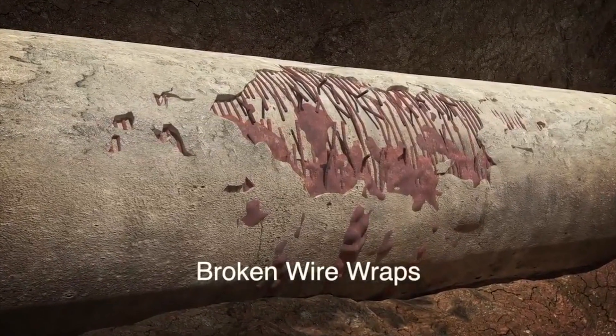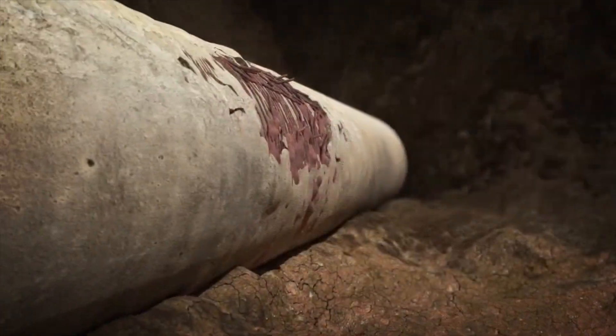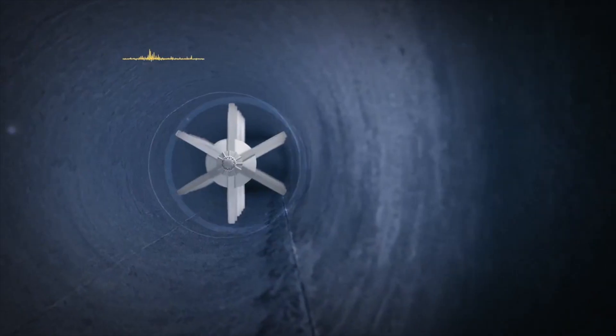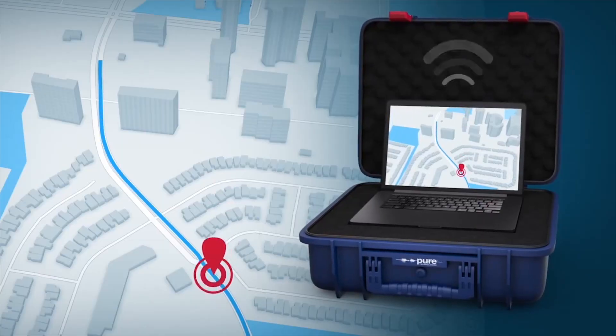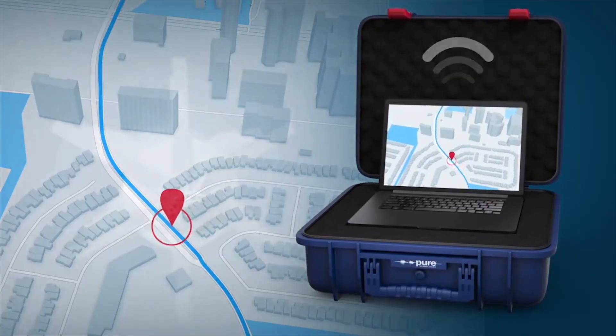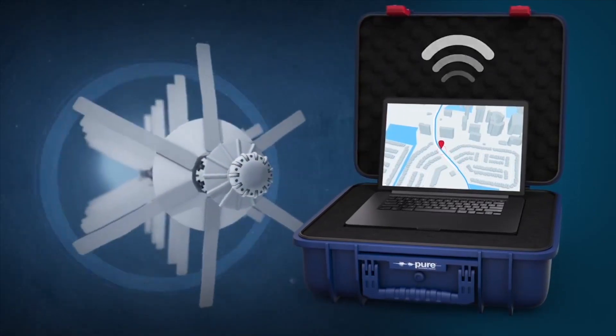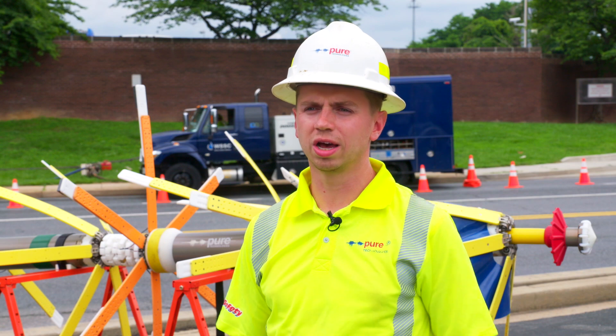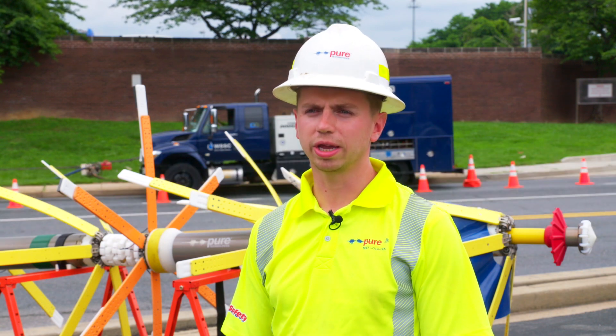It's the wires inside PCCP that give the pipe its strength. This tool puts a signal into the wire, the wire receives that signal, it gives it back to the tool, and based on the signal the tool gets back, it can tell how the wire is faring. And that will tell you how the pipe is faring. It's a cost-effective way to manage a transmission main.